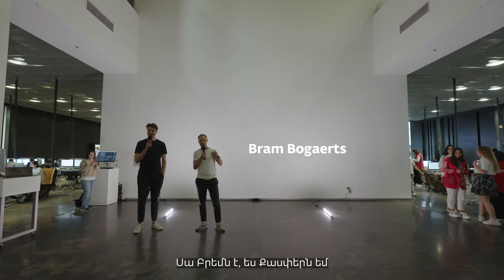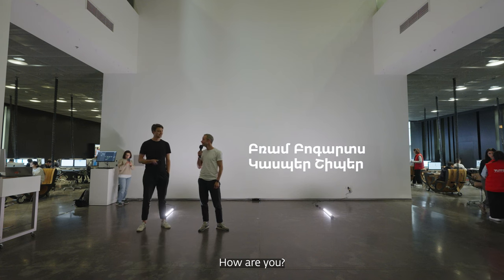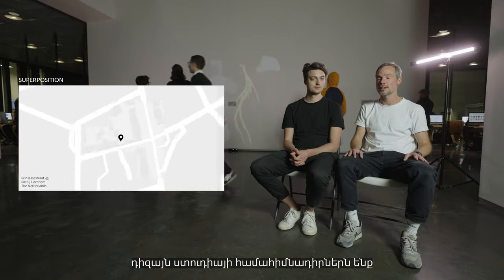This is Kudonk. My name is Kasper Parabellas. We're co-founders of Design Studio Superposition, based in Arnhem, the Netherlands.